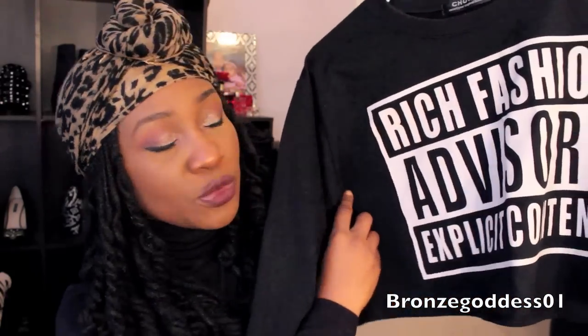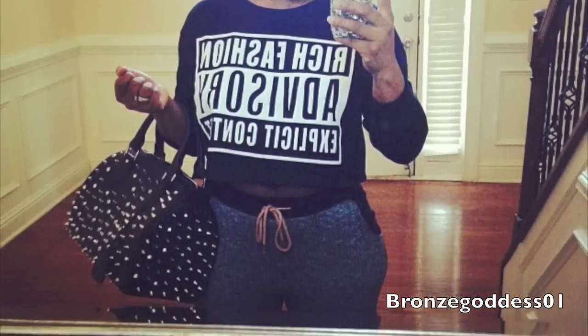This next thing is a cropped sweatshirt that says 'Rich Fashion Advisory Explicit Content.' I love to wear this with some joggers — gray and black joggers, black joggers, or some high-waisted black jeans. I also like to wear this with high-waisted skirts, a red one or a leopard print one. The possibilities for styling it are endless. I got this last year and I still love it and still wear it — definitely no regrets. You can style it, dress it up or down, wear it with a pencil skirt and heels or jeans or joggers.